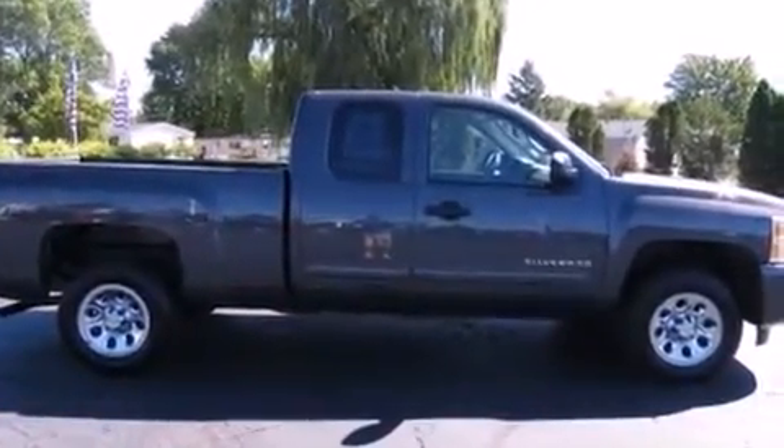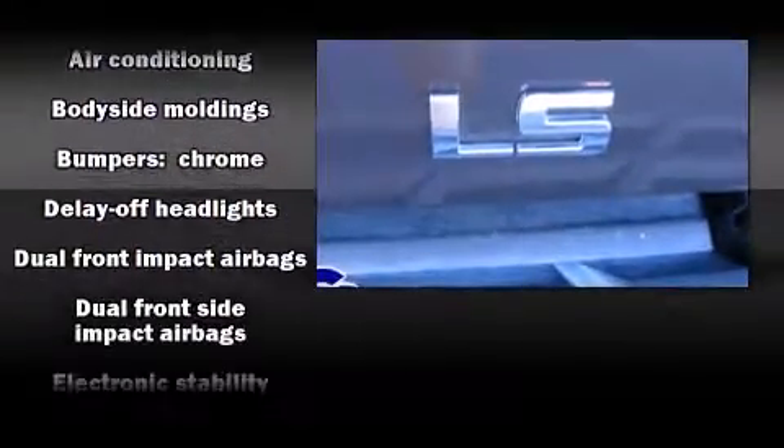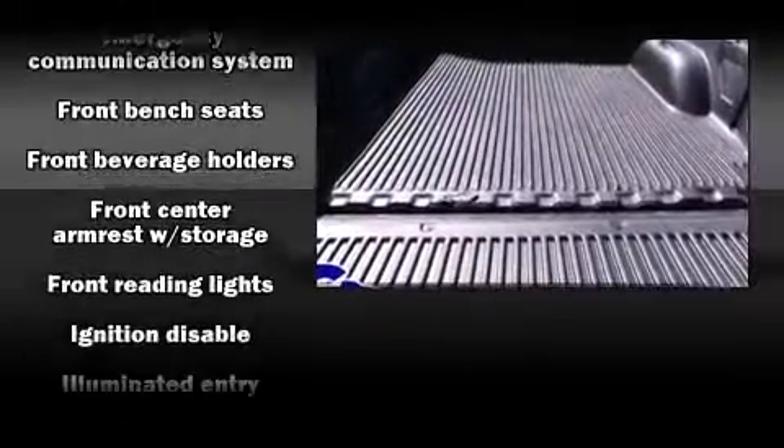Chevrolet prioritized comfort and style by including a rear step bumper, a front bench seat, power door mirrors and heated door mirrors, and cruise control. Premium sound drives six speakers, providing you and your passengers a sensational audio experience.